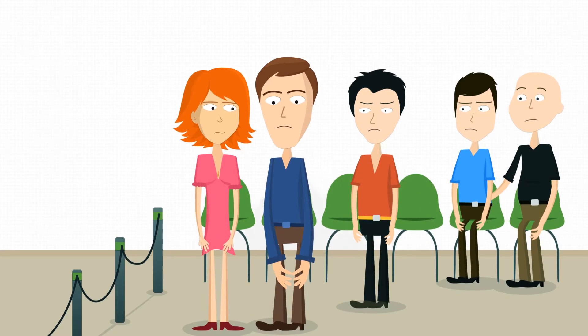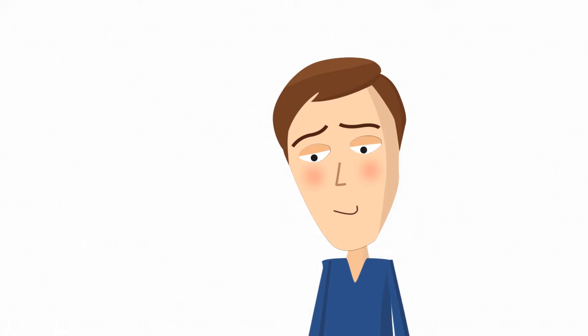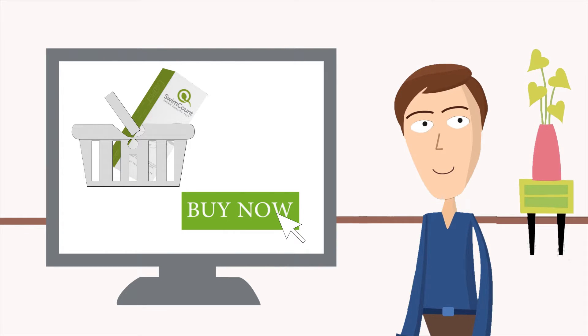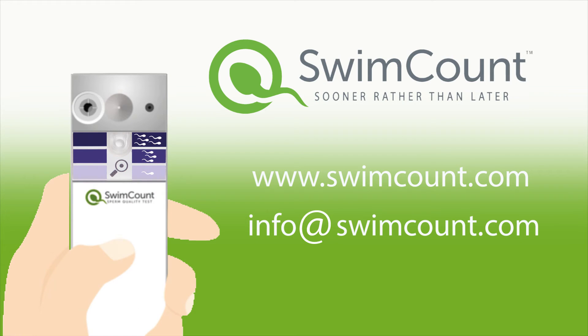Sure, they can go to a fertility clinic, but wouldn't they be more comfortable taking a test at home? For the first time, they can! Order one and take the test in the comfort of your own home. Visit SwimCount.com today to learn more.